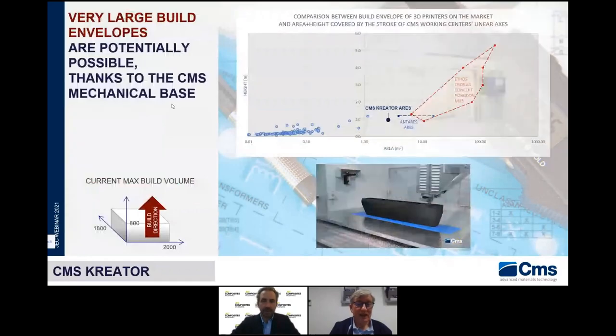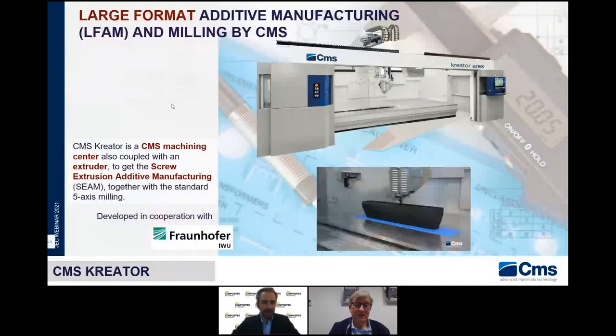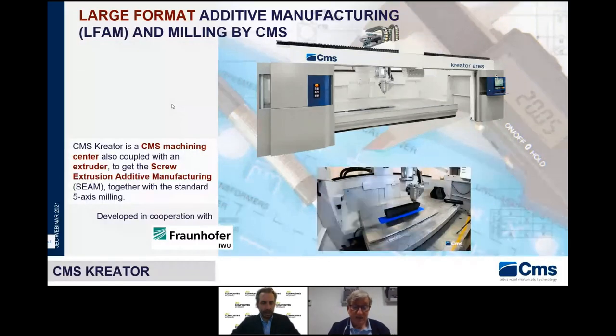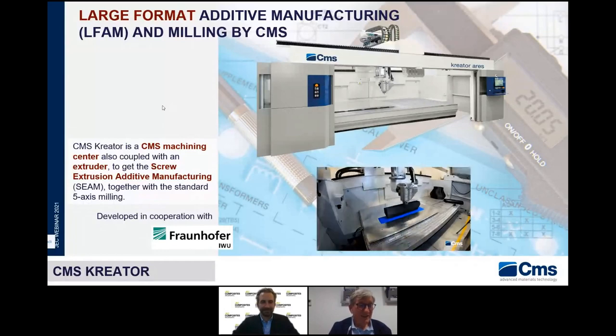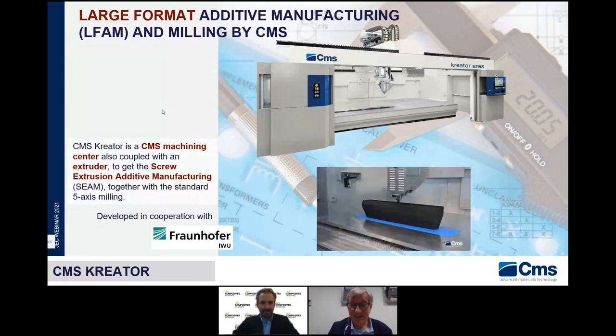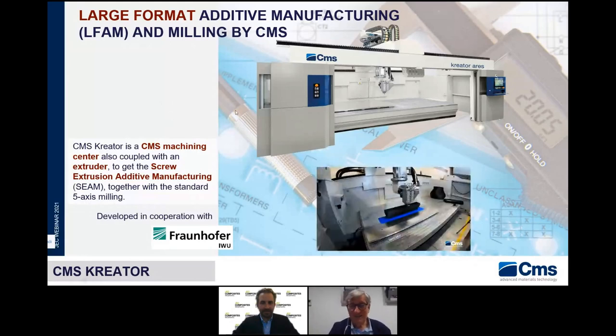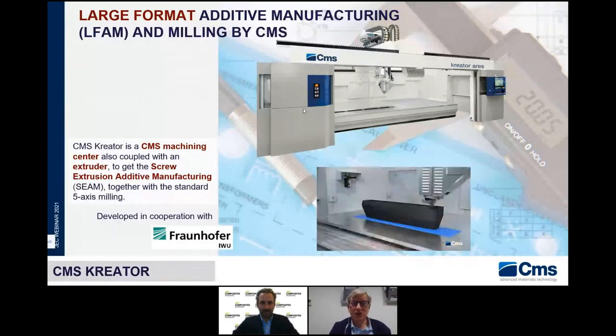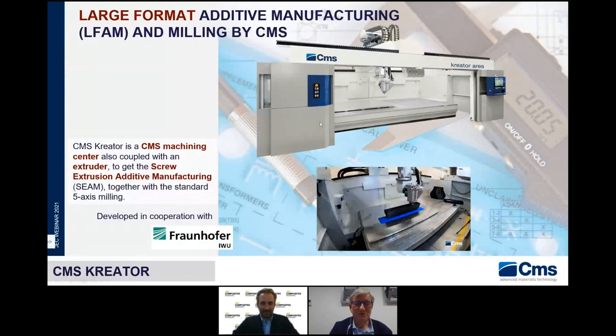When did the project and the collaboration with Fraunhofer start? We started — the official start was in September 2017. There is an article on LinkedIn made together between us and Fraunhofer. It is still ongoing and we will see the continuation with another stage of work packages. In 2018, the first work package was to give the specifications of this job. It is a huge job.